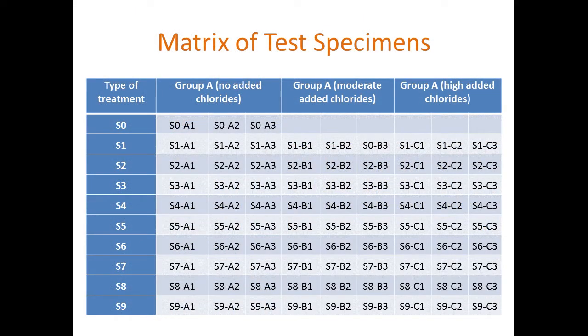In the test matrix, each variant had three different specimens: Group A had no initial chlorides when we applied the polymer. Group B had a moderate level of chlorides induced through an accelerated corrosion process, and Group C had higher levels of chloride. We wanted to see if you have contaminated concrete, whether applying an overlay would still help with the corrosion process.